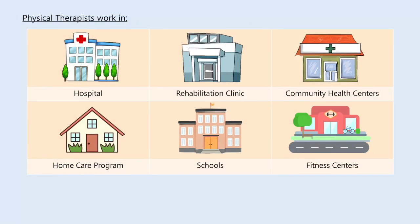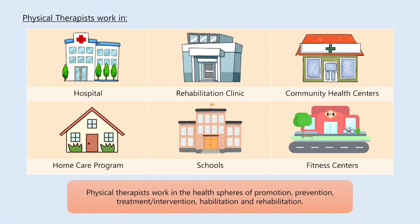They also teach exercises to help prevent injury and loss of movement. A physical therapist can work in a hospital, rehabilitation clinic, community health center, home care program, schools and fitness centers. They work in the health spheres of promotion, prevention, treatment, and rehabilitation.